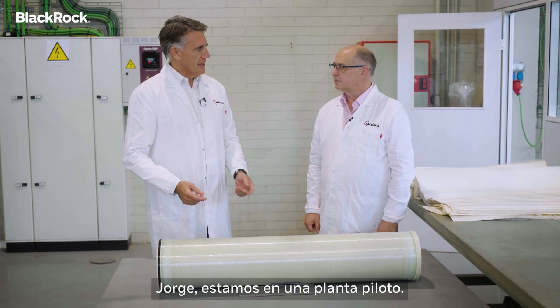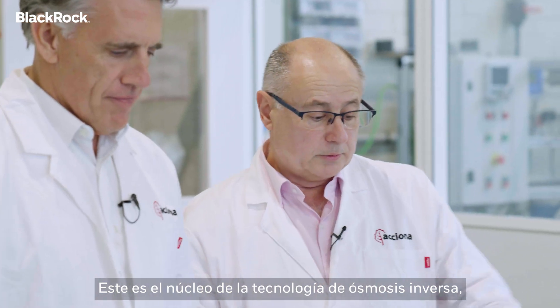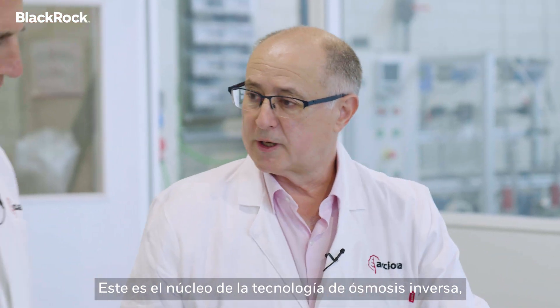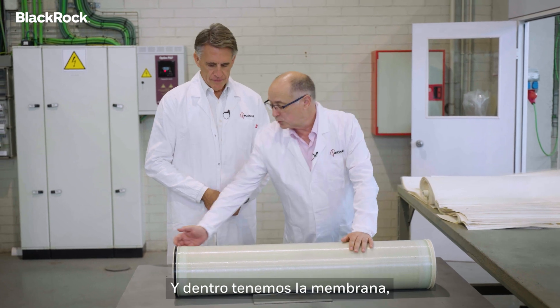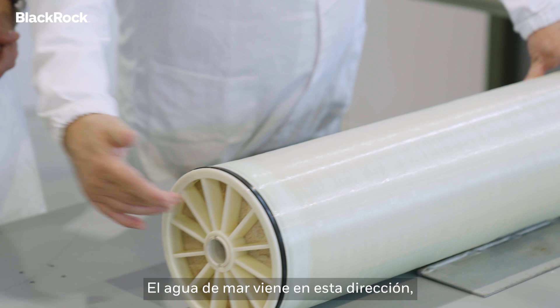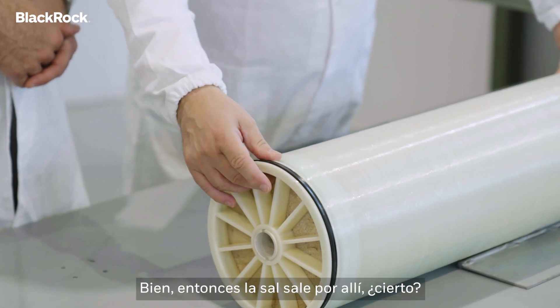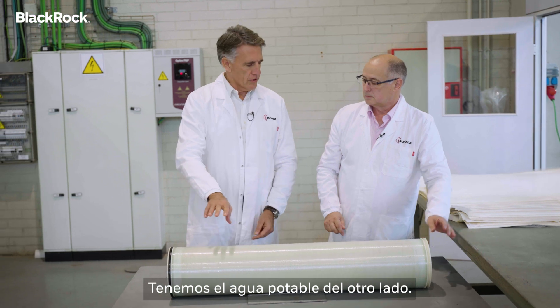So Jorge, we are in a pilot plant. What are we seeing here? This is the core of the reverse osmosis technology, which is the spiral wound element. And inside we have the membrane, the reverse osmosis membrane. So the sea water comes in this direction, and the salt goes out that way, while we have the clean water on the other side.